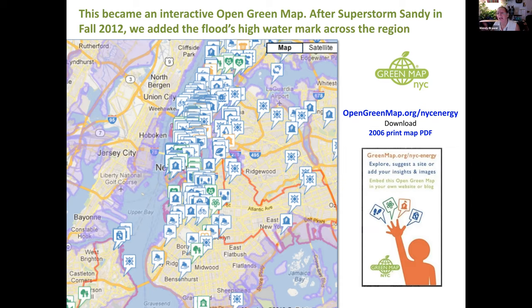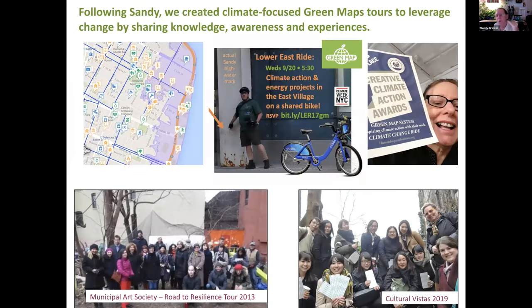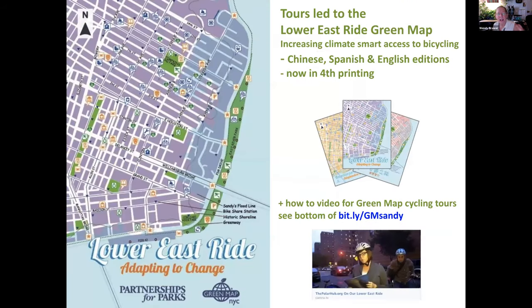A couple of years after opening our platform, Superstorm Sandy hit New York. I was one of the people who thought Sandy would be the game changer and New York City would get on board in every way — we're still getting on board. This map showed the high water mark. We said, let's get out on the street, talk to people, find out what they know about climate change. We started doing a whole series of events, and these led to different kinds of maps. The tours we did post-Sandy led to a Lower East Side bike map, and when the bike share system hit the street everyone had a much easier way to use bicycles as an everyday climate countermeasure.